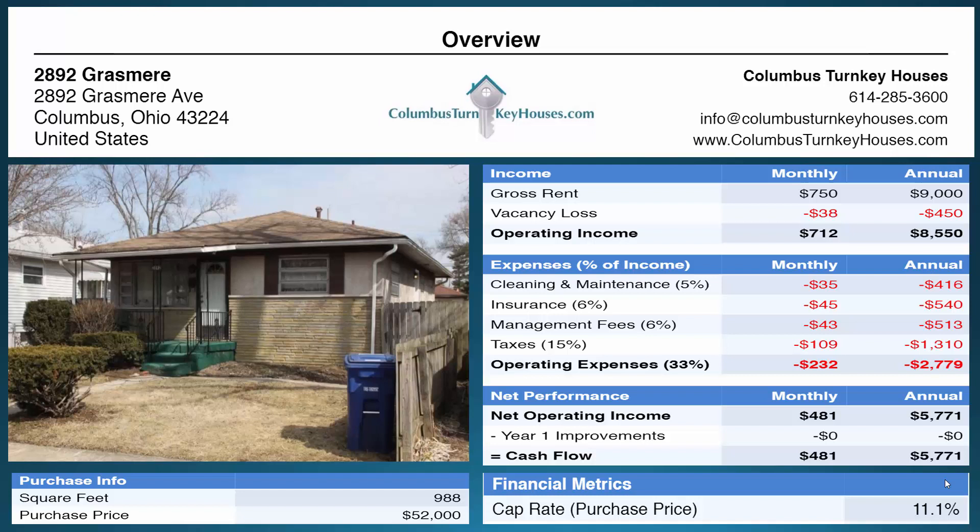Today's property is located at 2892 Grasmere here in Columbus, Ohio. This is a three-bedroom two-bath property and the investment is only $52,000.